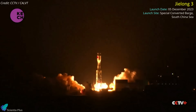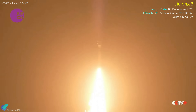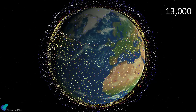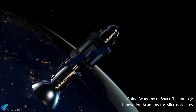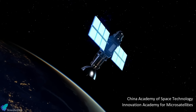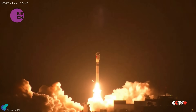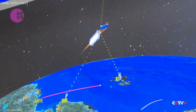China launched a new internet technology experiment satellite on Tuesday, December 5, atop a Jielong-3 launch vehicle from a mobile sea platform. China plans to establish a massive constellation of nearly 13,000 satellites called Guowang, which seeks to transform the global provision of satellite internet and compete directly with SpaceX's Starlink. The China Academy of Space Technology and the Innovation Academy for Microsatellites are the two entities contracted to manufacture satellites for Guowang. The launch was China's third attempt at launching satellite prototypes for the megaconstellation this year, and was declared a success around two hours after liftoff, placing the satellite into a low-Earth orbit with an 86-degree inclination.